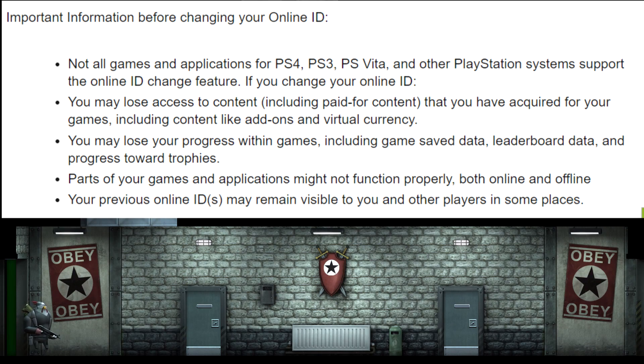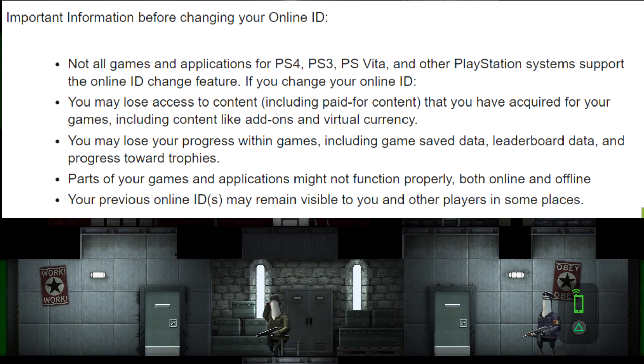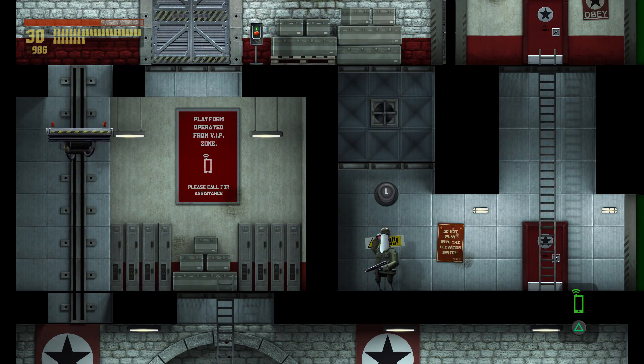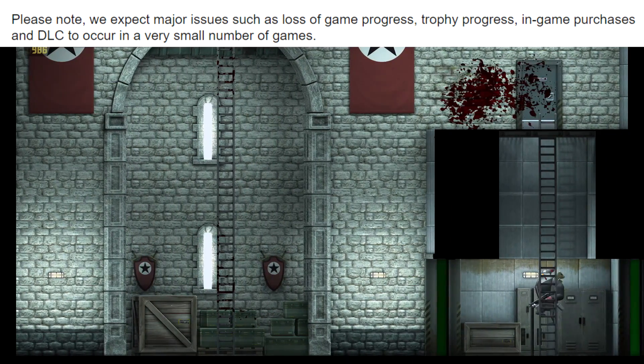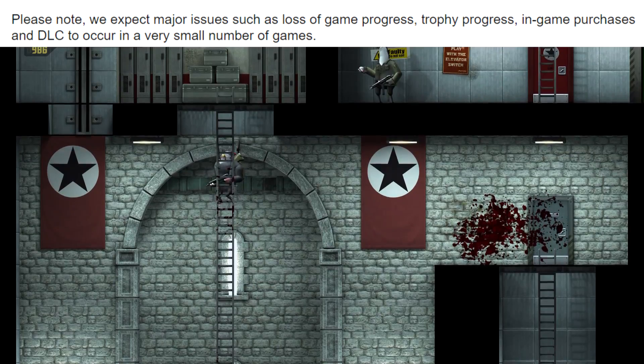Parts of your games and applications might not function properly, both online and offline. Your previous online IDs may remain visible to you and other players in some places. And very importantly, PlayStation states: we expect major issues such as loss of game progress, trophy progress, and in-game purchases and DLC to occur with a small number of gamers. So if you're going to take the risk, just know that is a possibility.